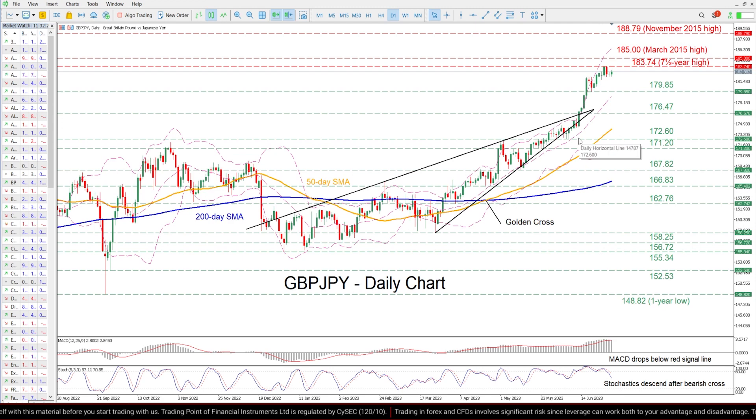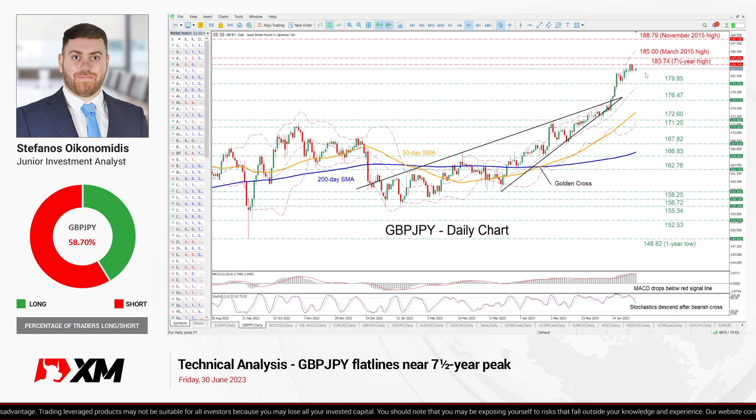In brief, GBP/JPY is consolidating near its multiyear highs as positive momentum seems to be fading. Therefore, the pair could adopt a sideways pattern or even experience a pullback before the bulls try to push the price even higher. That is all for today — thank you for watching and have a great trading day.